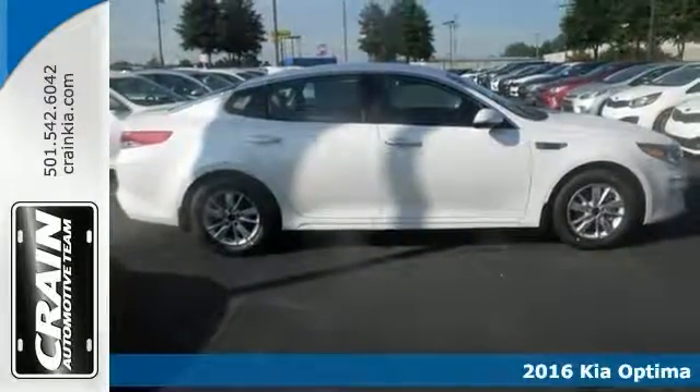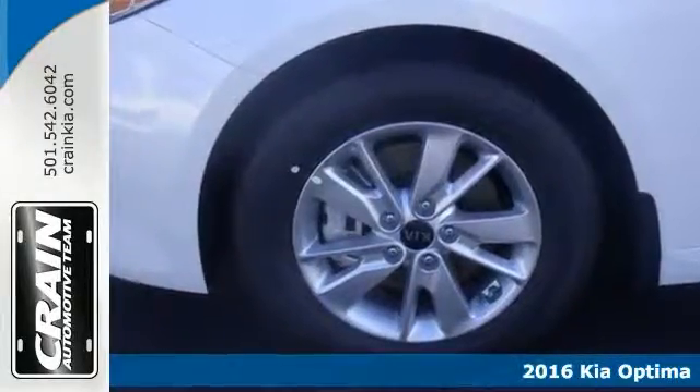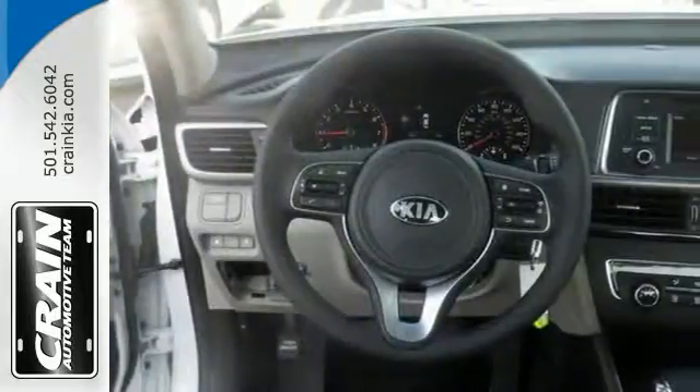Start enjoying more time in your new ride and less time at the gas station with this 2016 Kia Optima LX. It'll provide you with everything you've always wanted in a car: quality, reliability, and character.